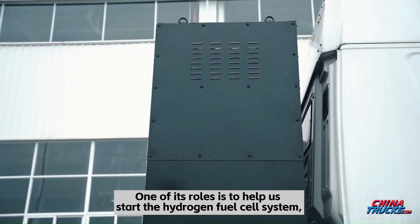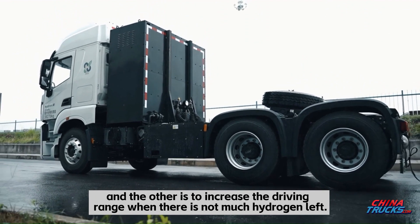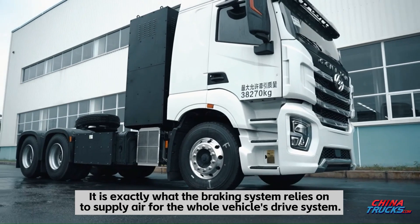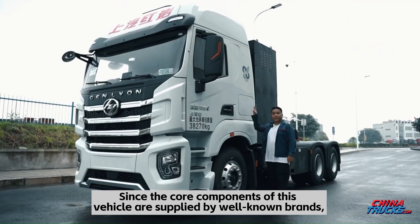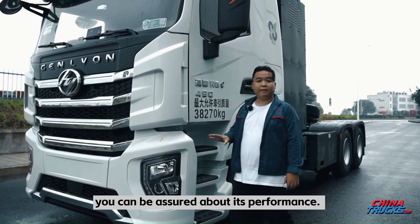One role of the battery system is to help start the hydrogen fuel cell system, and the other is to extend the driving range when there is not much hydrogen left. In front of us is an electric pump — exactly what the braking system relies on to supply air for the whole vehicle's drive system. Since the core components of this vehicle are supplied by well-known brands, you can be assured about its performance.